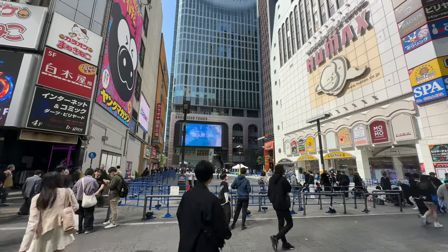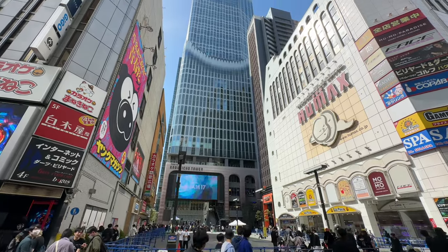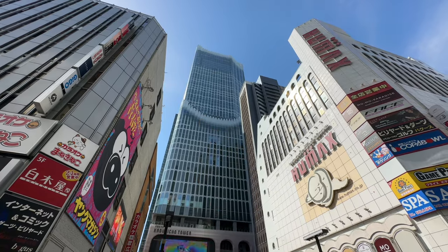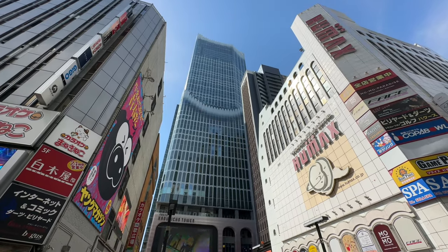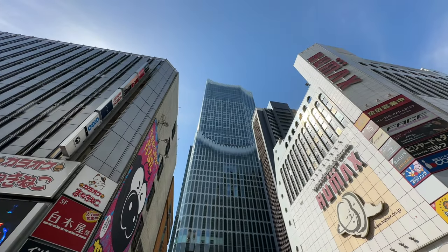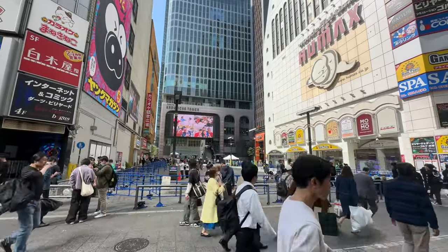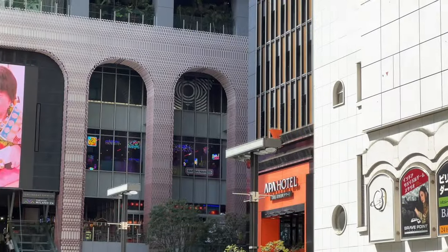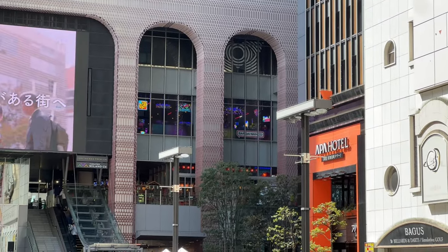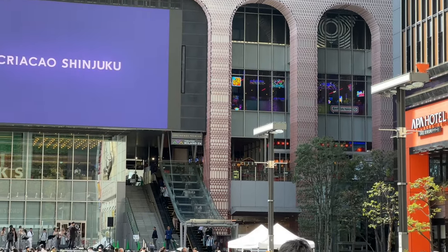I'm going to pan up as you can see here. This used to be where there was a Toho Cinema back in the 1960s. This skyscraper — you can actually go up here and get a kind of a view of Shinjuku at night. There's a hotel up there as well, something of a luxury hotel. But the first few floors are restaurants and there's a game center on the third floor.